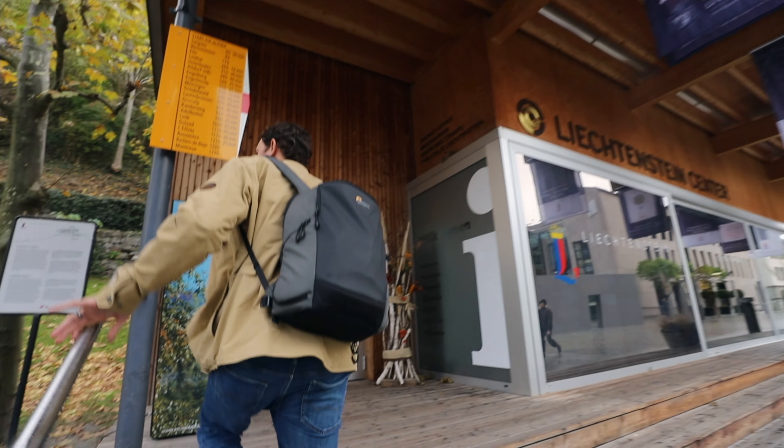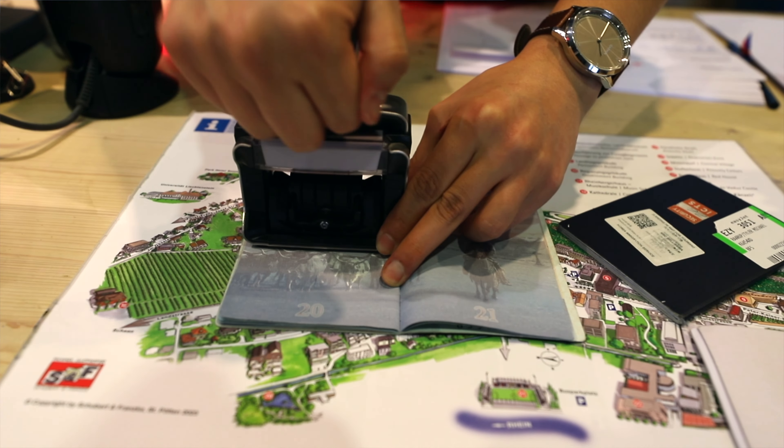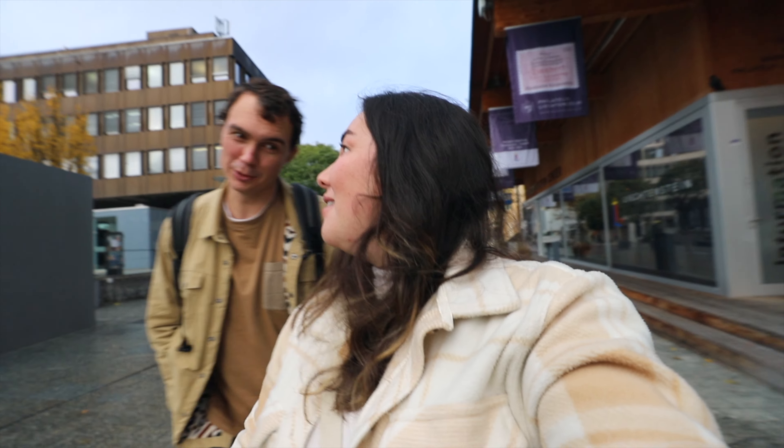We made the quickest of stops at the tourist information office because you can get a passport stamp here for Liechtenstein — and they said it's one of the rarest stamps in the world. They charge three francs per stamp, but it's pretty cool to say you have the rarest passport stamp in the world in your passport book.